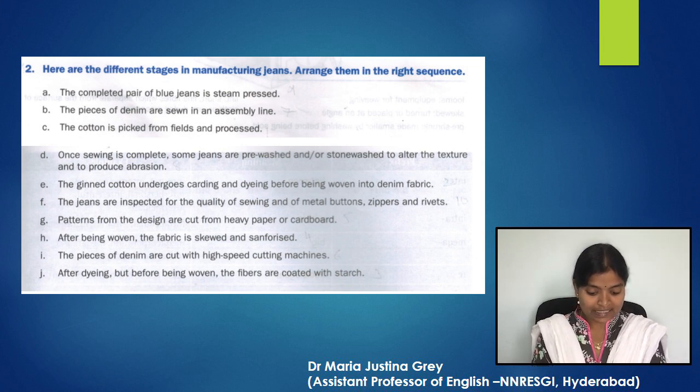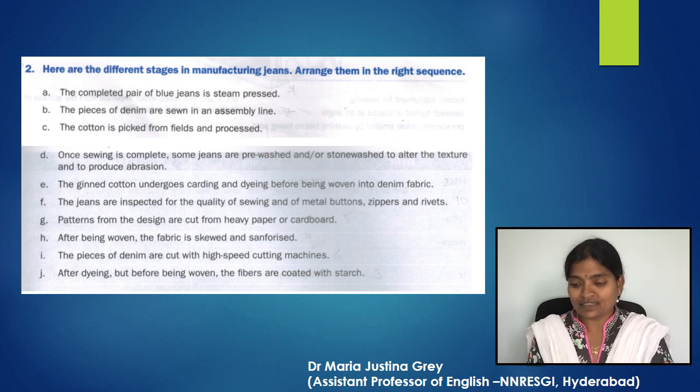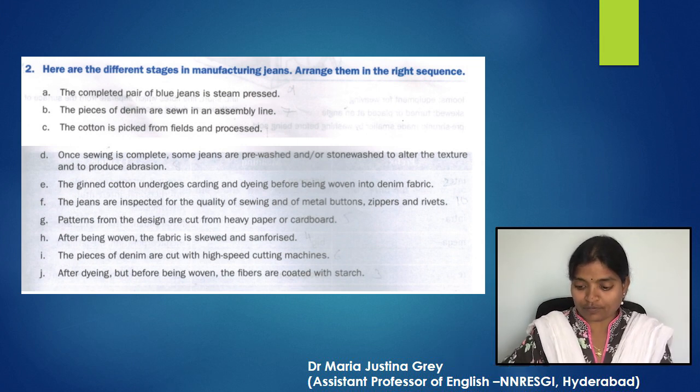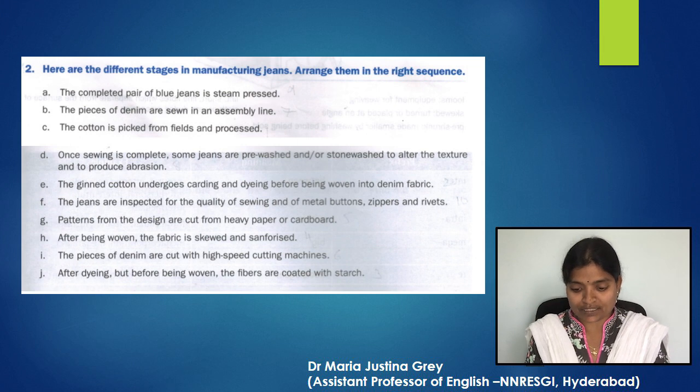Sentence A is nine. So the sequence is: nine, seven, one, eight, two, ten, five, four, six, and three. First, the cotton is picked from fields and processed. Then the ginned cotton undergoes carding and dyeing before being woven into denim fabric. After dyeing but before being woven, the fibers are coated with starch. After being woven, the fabric is skewed and sanforized. Patterns from the design are cut from heavy paper or cardboard.